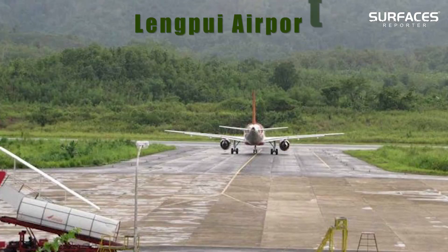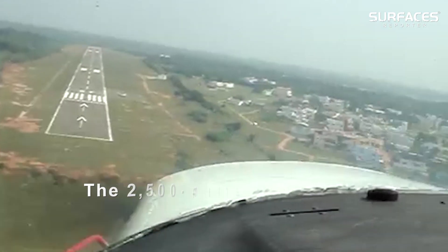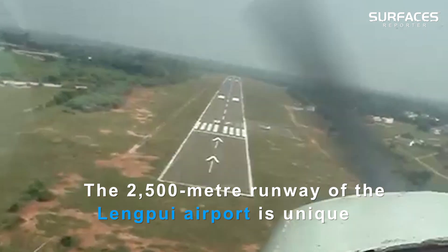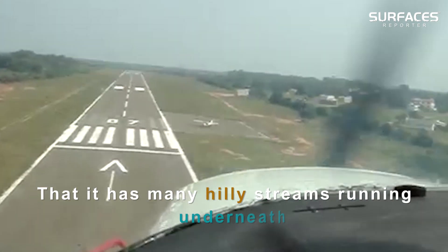Another airport in India with a tabletop runway is Lengpui Airport in Mizoram. The 2,500-meter runway of Lengpui Airport is unique in that it has many hilly streams running underneath.